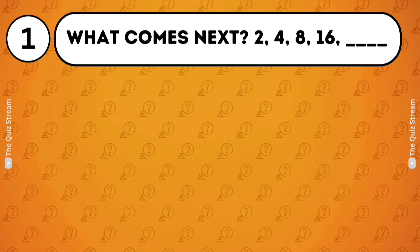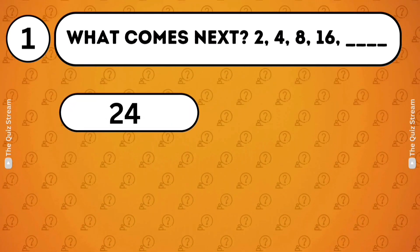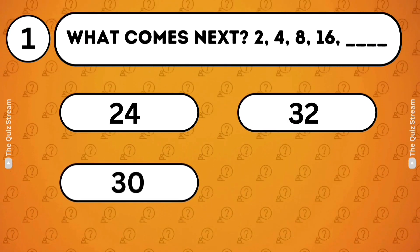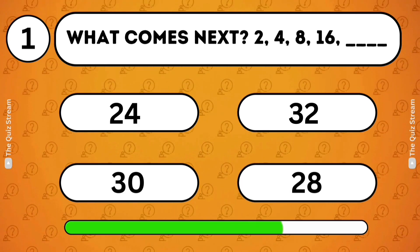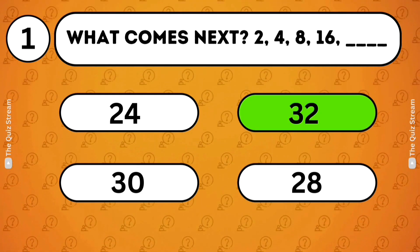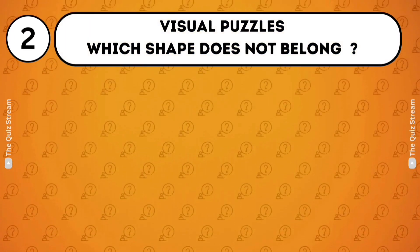Logical patterns. What comes next? 2, 4, 8, 16, 24, 32. Each number is doubled to get the next number. So 16 doubled is 32.